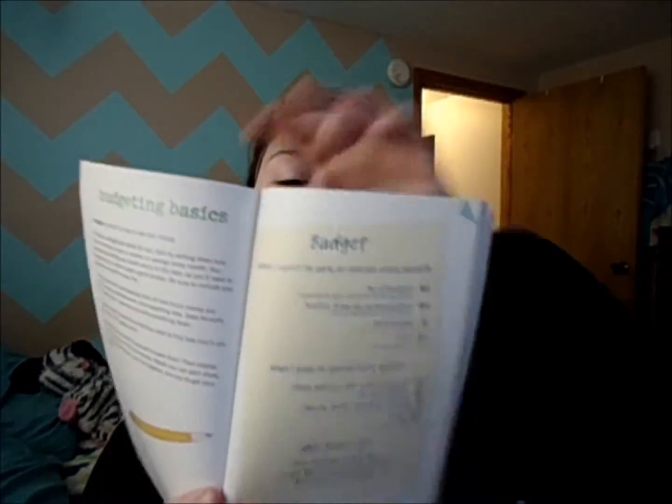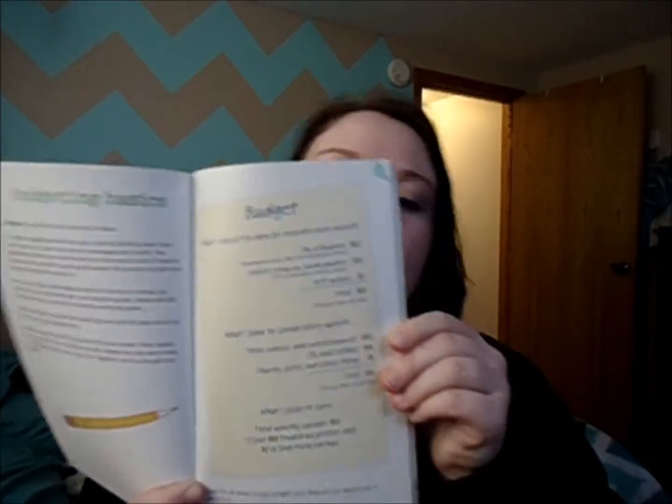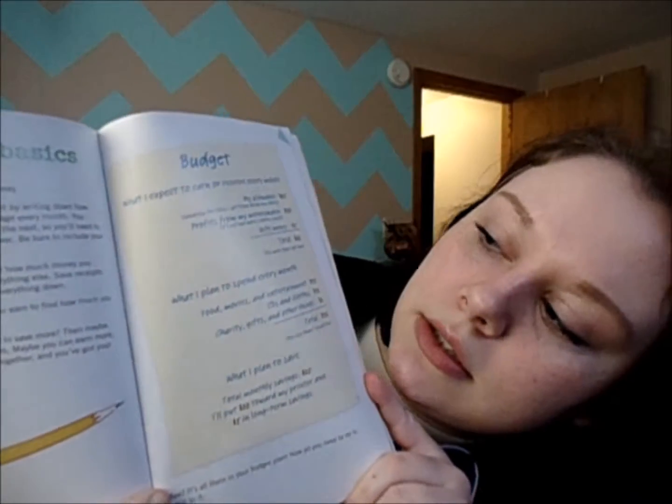How much money you have left out of your paycheck once you've taken out what you plan to spend — you can save that money. This is basically what I'm trying to show you. I feel like this would work pretty great. Hopefully that method kind of made sense.